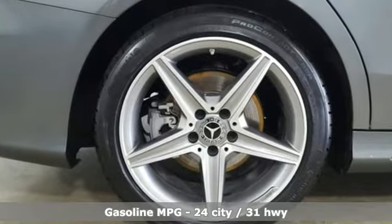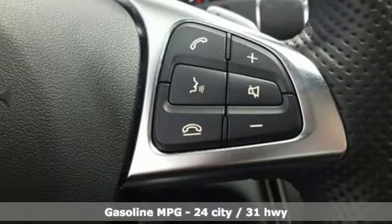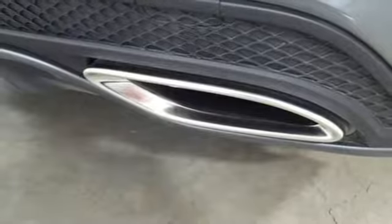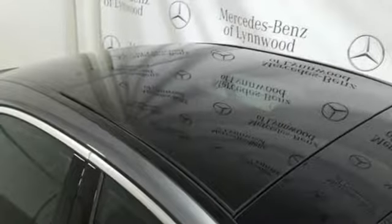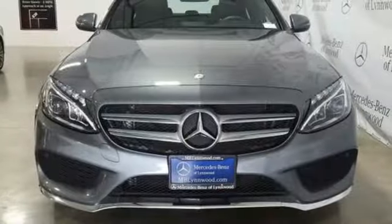External memory control, wireless phone connectivity, dual zone climate control, auto dimming rear view mirror, push button start, power tilting steering column, intercooled turbo inline four-cylinder engine, aluminum wheels, gas pressurized shocks, and power heated mirrors.